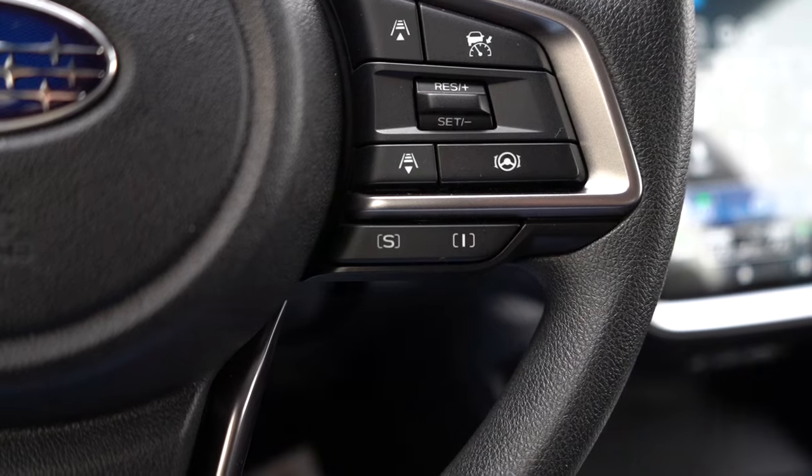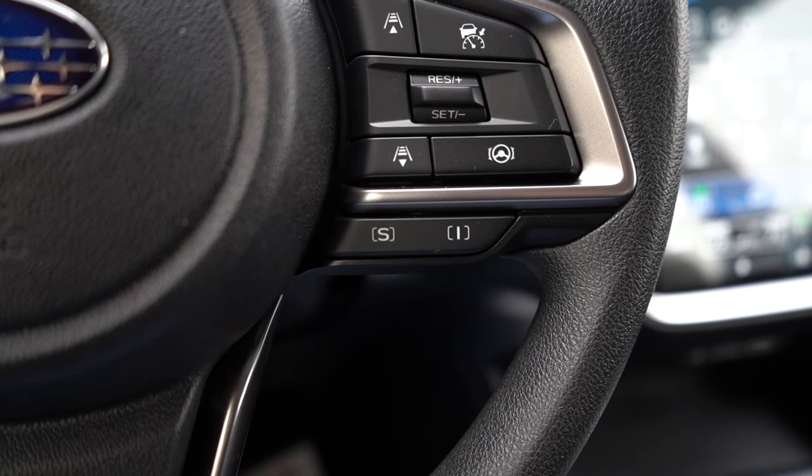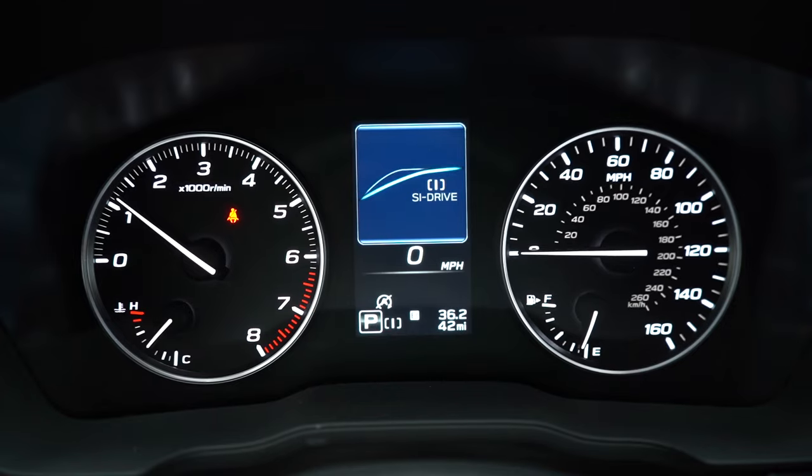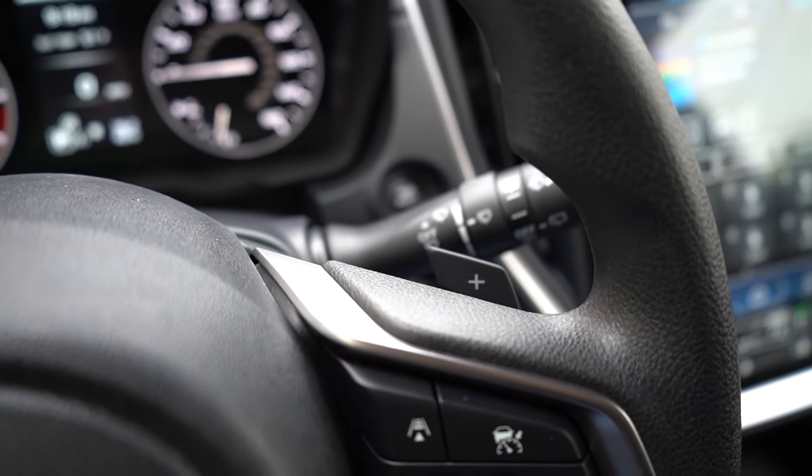For the Sport and RS you do have Subaru's SI Drive — if you're familiar with Subaru you may know what that is from the WRX. Essentially those are your drive modes; the buttons on the steering wheel adjust shift points and throttle response. Also worth mentioning — paddle shifters come on the Sport and RS trims. Let's go ahead and test those out first.